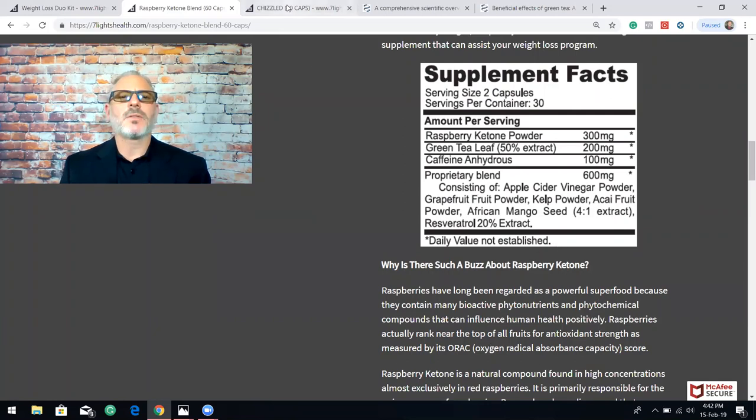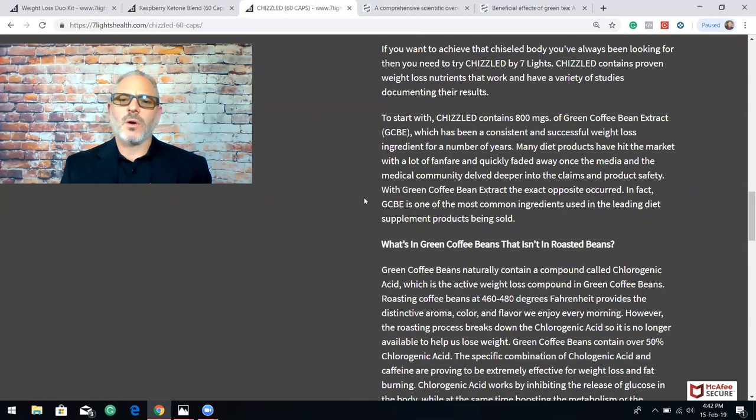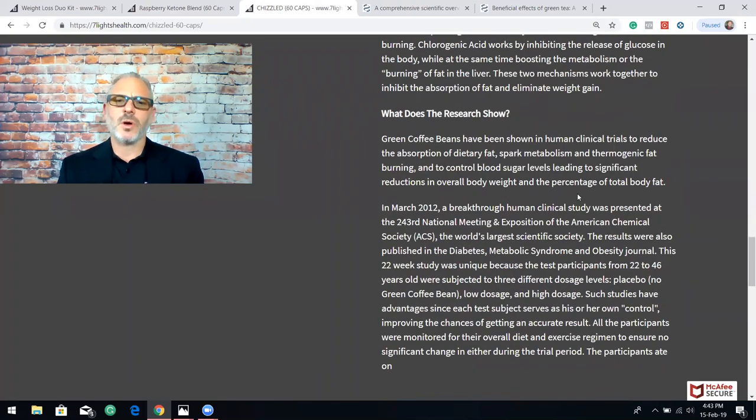So let me cover why Chiseled is so great. Green coffee bean extract — this product took the world by storm years ago with Dr. Oz bringing it to the attention of the world, and he's citing studies that have been done on it. What's interesting about green coffee bean extract is that it contains chlorogenic acid, which has been shown to reduce body fat. Green coffee beans have been shown in human clinical trials to reduce the absorption of dietary fat, spark metabolism and thermogenic fat burning, control blood sugar levels, leading to significant reductions in overall body weight and the percentage of total body fat — and this wasn't with people that were going to the gym and working out. So if you are doing a weight loss program with exercise and diet changes, it's going to be even more effective.